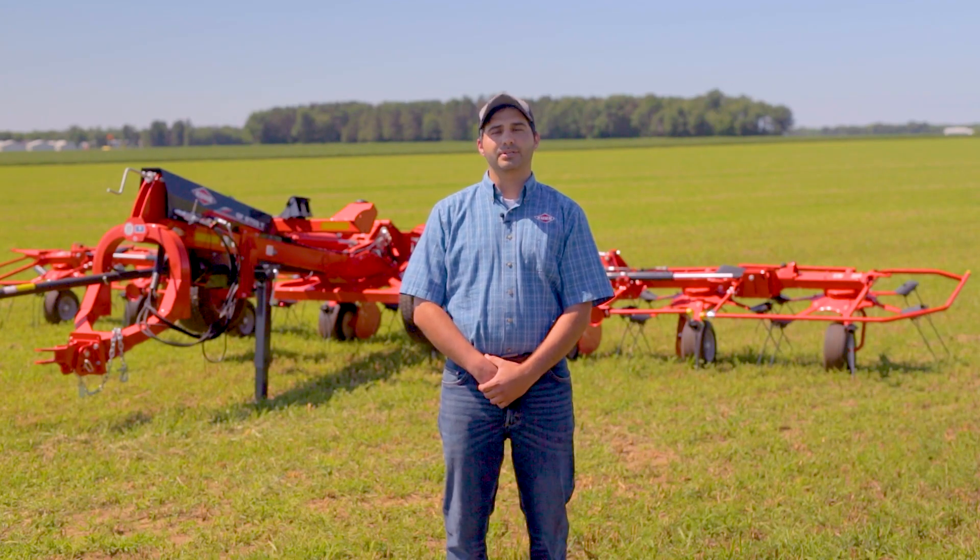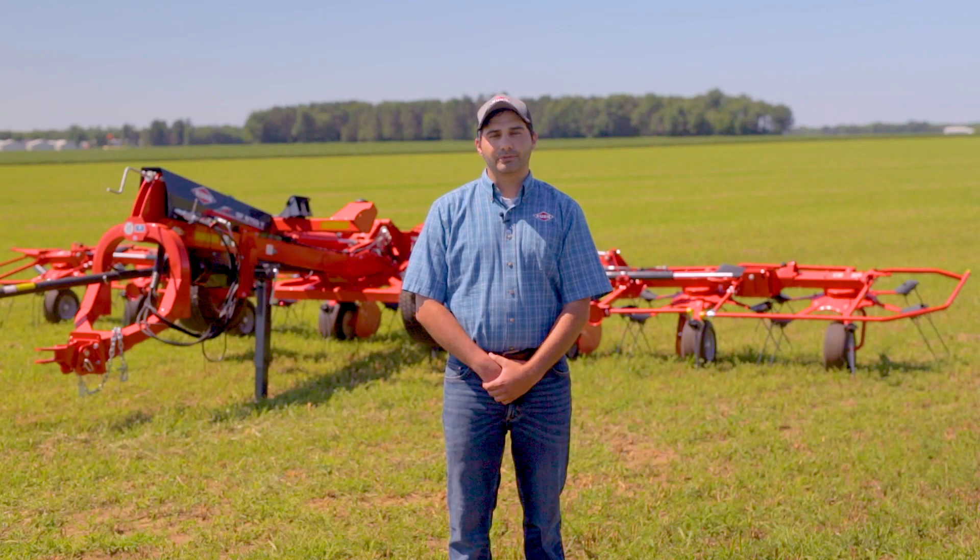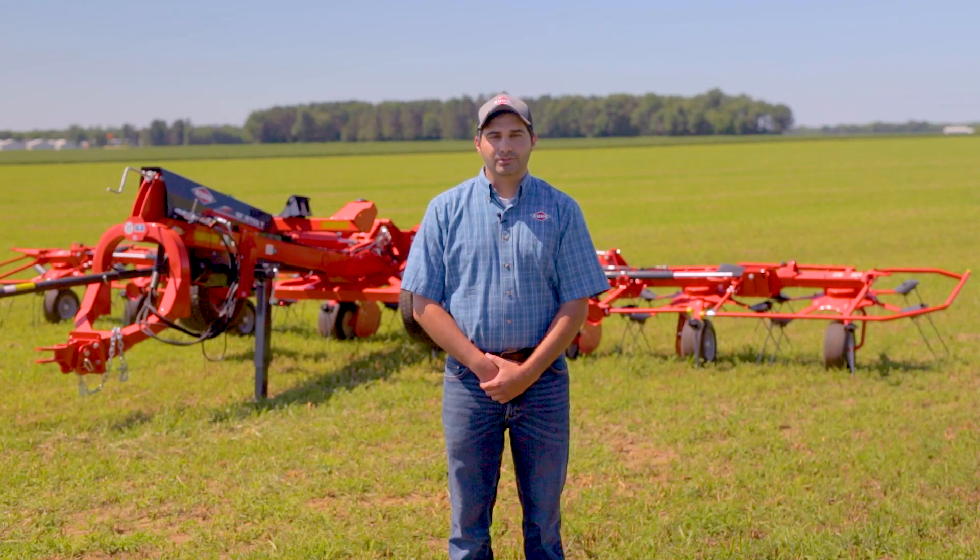Hi, I'm Brian Willard, Product Manager at Kuhn North America. Today we'll be doing a video walk around of the Kuhn 03 Series Rotary Tedders. For operations looking to put up large amounts of quality dry hay quickly, there is no better solution than a Kuhn Tedder.